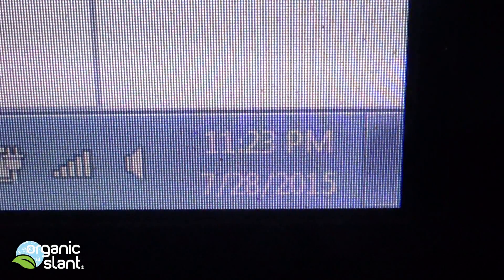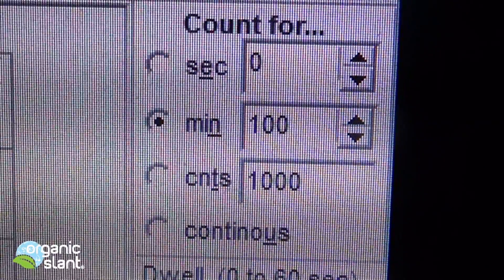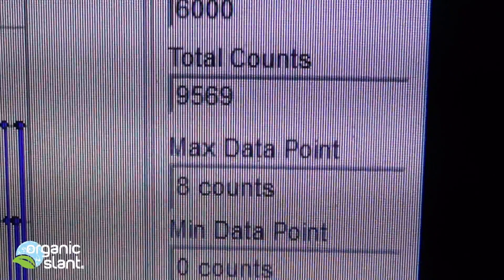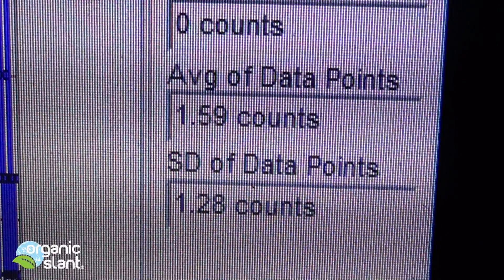July 28th, 2015 — this is the test on the ash from the California kale. 100 minutes, 6,000 seconds, 9,569 total counts. 8 max data point, average data point is 1.59.